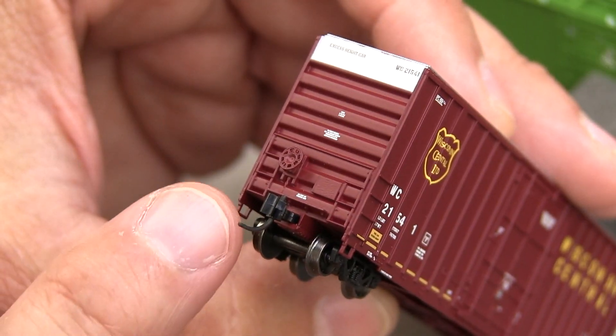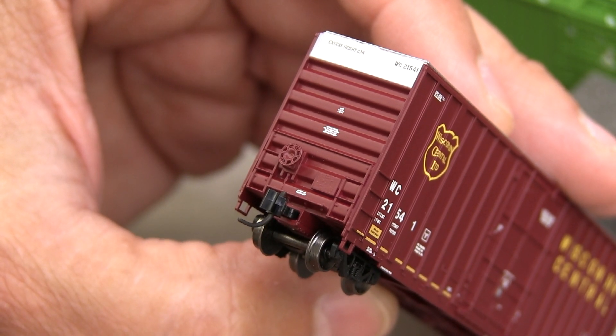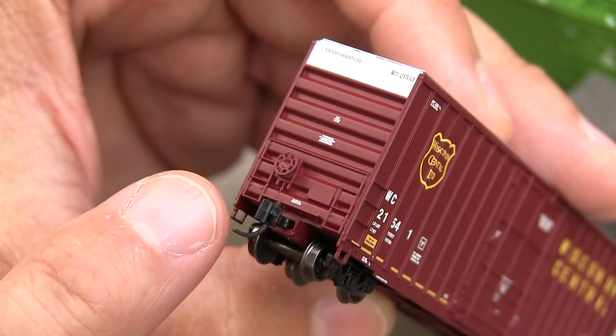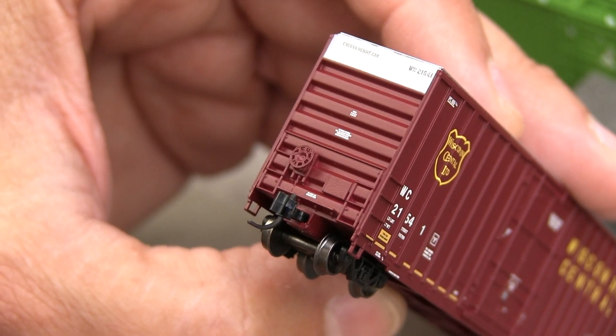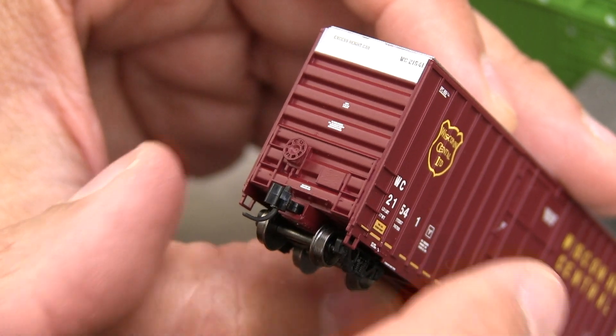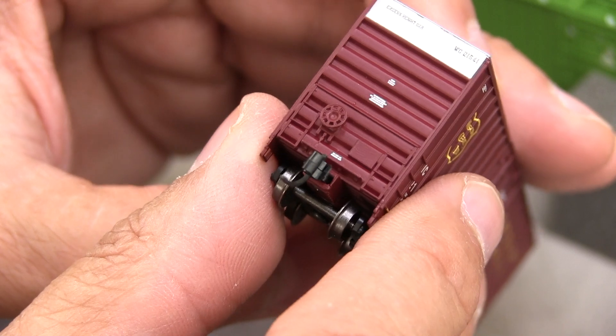Since we're looking at detail, check out this end detail — very nice. It doesn't have hoses or cut levers, but this is N-scale. And look at this separately applied brake wheel. It's a separate piece, but it's also so finely rendered. It might be hard to tell on the camera because it's just so small, but it looks really good.